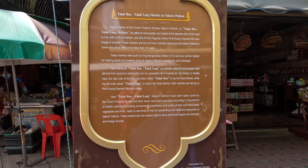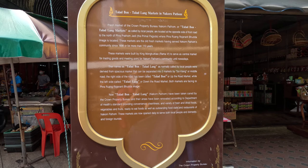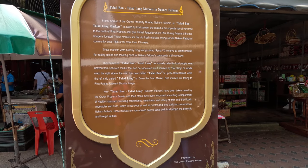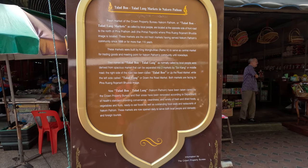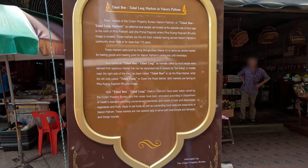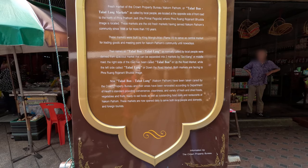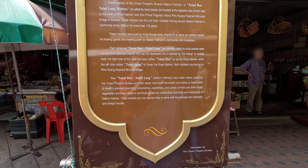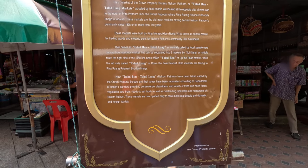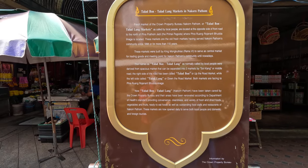Their names, Talatbon and Talatlang, as normally called by local people, were derived from a single market separated into two by Suay Klaang, or Middle Road. The right side of the road is called Talatbon, or 'up the road market,' and the left side is called Talatlang, or 'down the road market.' Both markets face the Phra Ruang Roshanarit Buddha image. Now under the care of the Crown Property Bureau, the markets have been renovated to provide convenience, cleanliness, and a variety of fresh and dried goods, vegetables, fruit, ready-to-eat food, and outstanding restaurants. The market is open daily serving local people and domestic and foreign tourists.